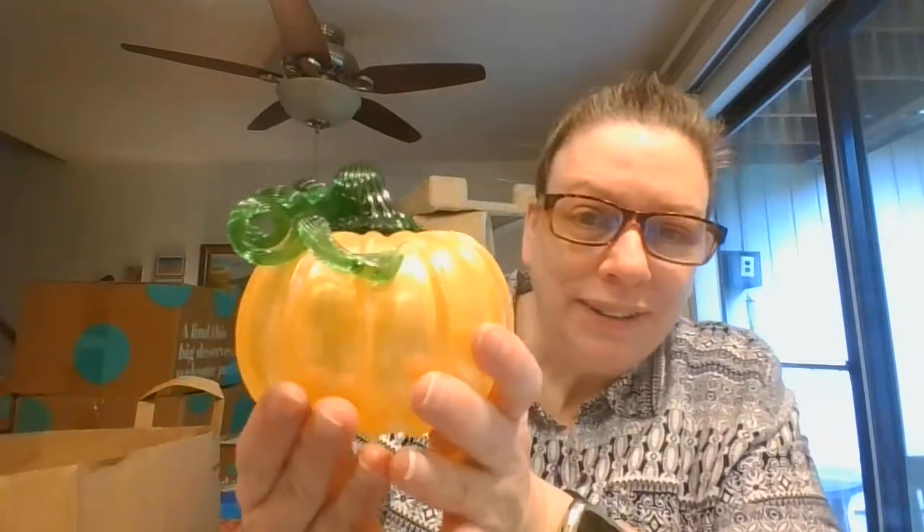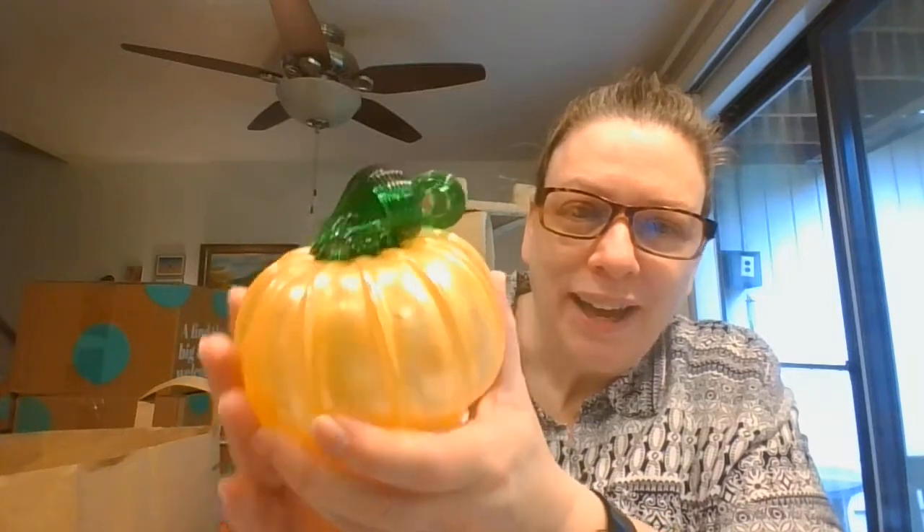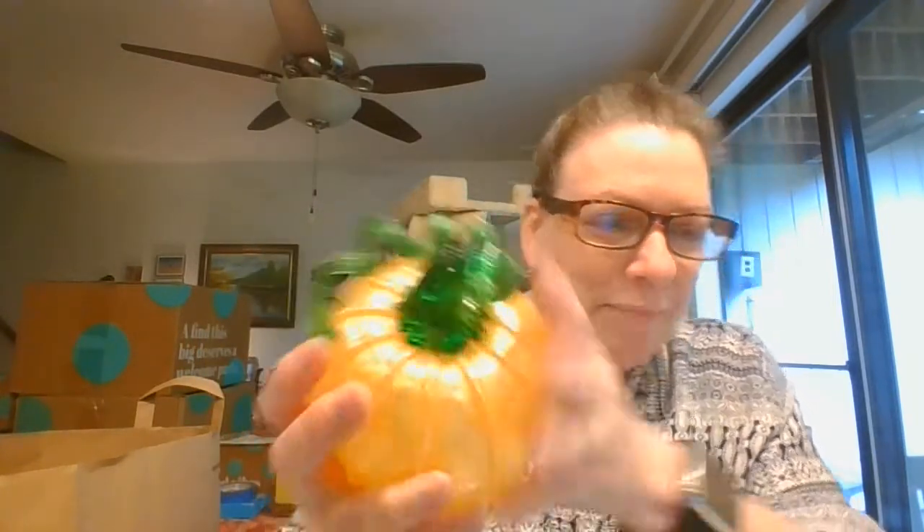Beautiful glass pumpkin. Look at that — love that little curly queue on top.